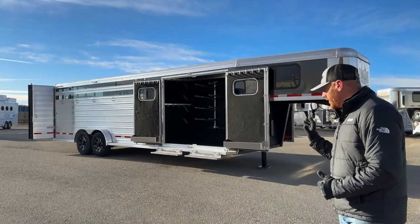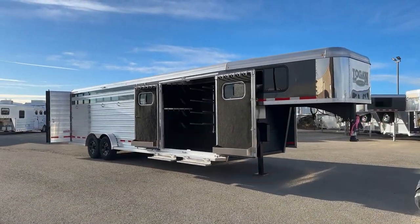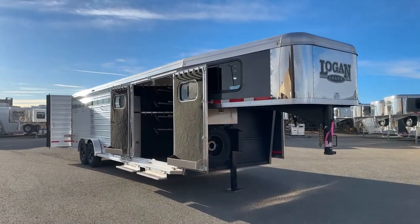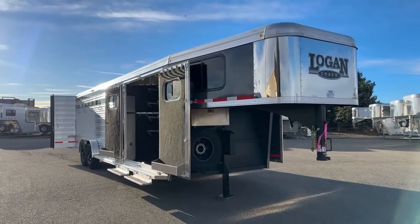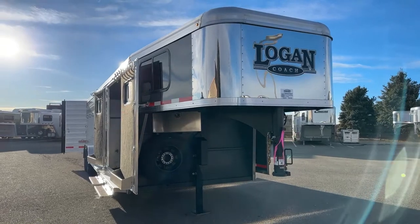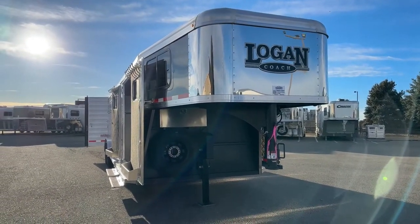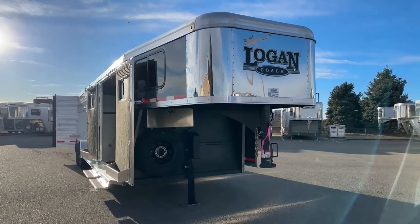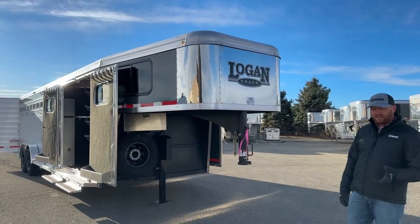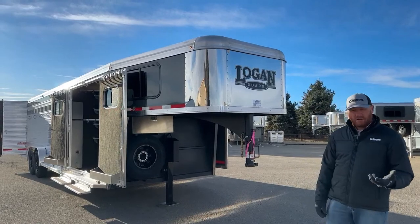We're going to walk through this and I'm going to show you all the different upgrades and options we did on this one. First and foremost, with the Logan Coach, you're getting a galvanized steel frame aluminum body. You have the strength of that steel — it's galvanized so it's not going to rust like black steel will. You have a lifetime corrosion warranty being the first owner of this trailer. It lightens it up and gives it that aluminum look to the trailer itself. You have an eight-year structure warranty and a two-year hardware warranty.